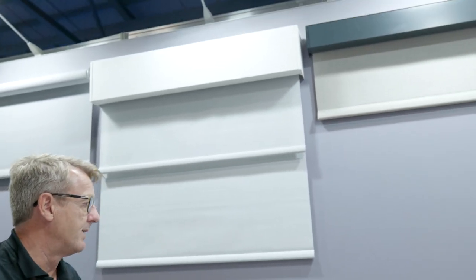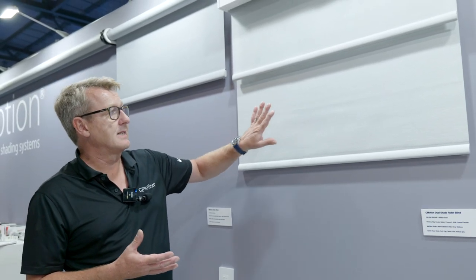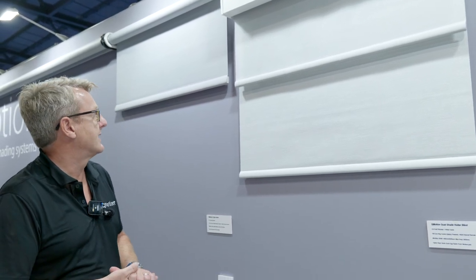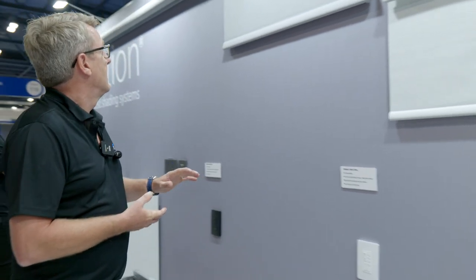That gives full two-way feedback on positional where the blind sits, and you can control it via scenes, remotes, and timers. Unique to QMotion, we have a manual override so that I can manually raise and lower the blind by hand. This is a dual system — similar technology — however you have the ability to have a blackout blind at the window and a sheer fabric as well, ideal for a bedroom environment.